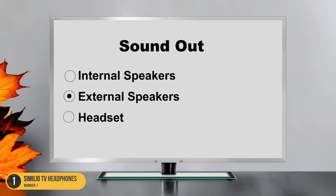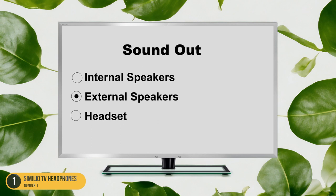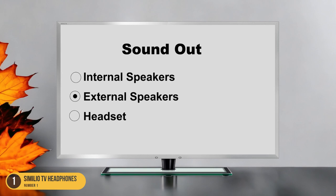Additionally, the headphones offer adjustable volume settings, making it easy to find the perfect level for your hearing needs. With the Similio TV Headphones, you can immerse yourself in the audio of your favorite shows and movies, enjoying every sound detail without disturbing others. Upgrade your TV watching experience with the Similio TV Headphones for a seamless and enjoyable listening experience.